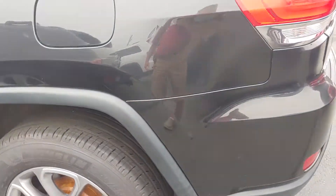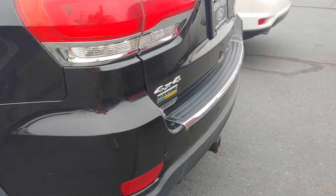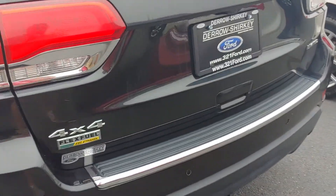Rims, tires. I think that can be buffed out — black and seven years old, so you're gonna see a few little scratches.